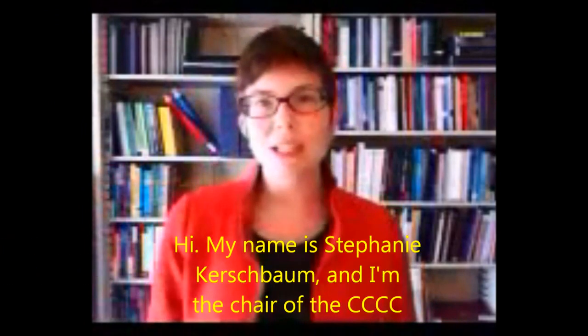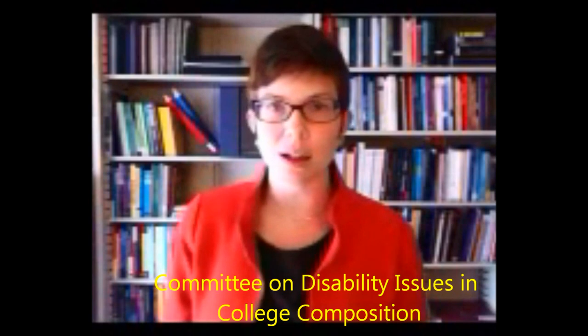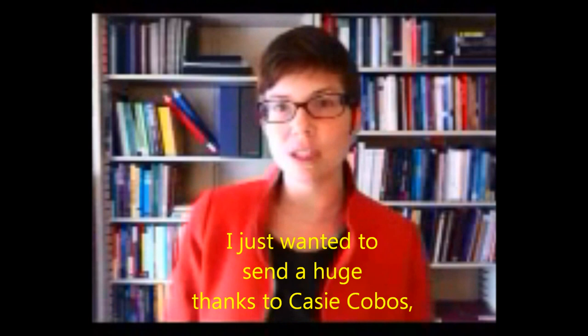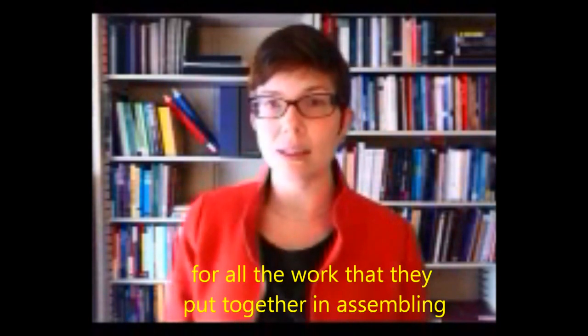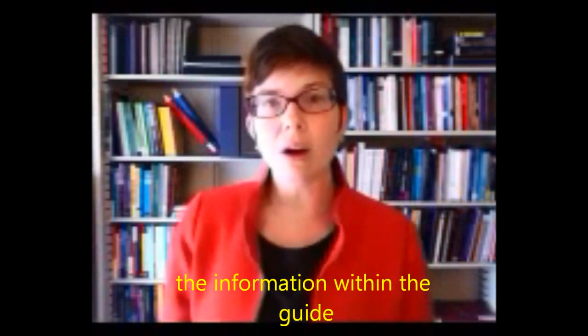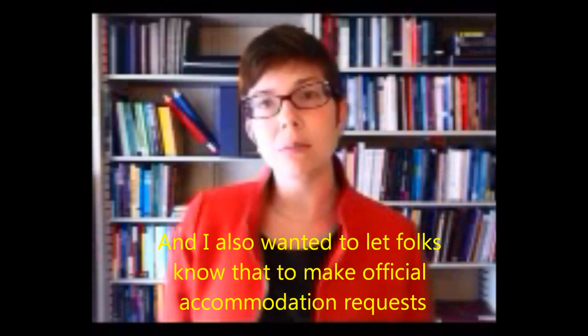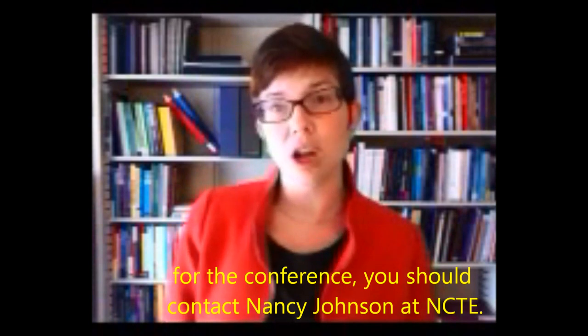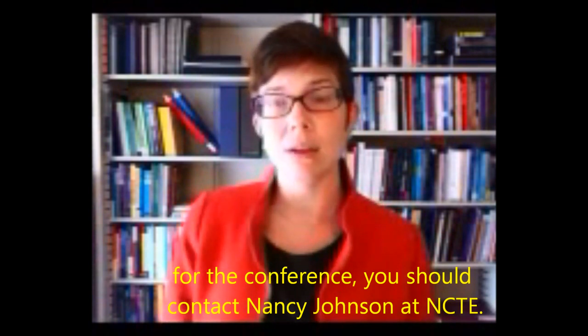Hi, my name is Stephanie Kirsbaum, and I'm the Chair of the 4Cs Committee on Disability Issues in College Composition. I just wanted to send a few thanks to Casey Cobos, Geneva Canuno, and Stephanie Wheeler for all the work they put together in assembling the information within the guide. I also wanted to let folks know that to make official accommodation requests for the conference, you should contact Nancy Johnson at NCTE. Her email is njohnson@ncte.org.